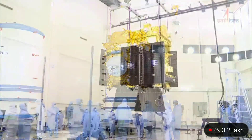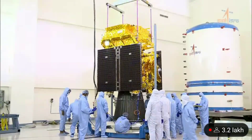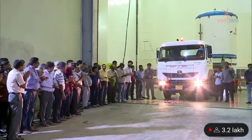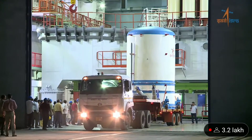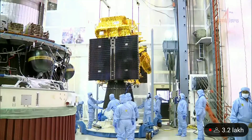These are the visuals from the clean room of the spacecraft preparation facility. This is the Aditya L1 spacecraft being prepared and ensconced into a protective container where the environment is controlled, the temperature is controlled, and the cleanliness is controlled.